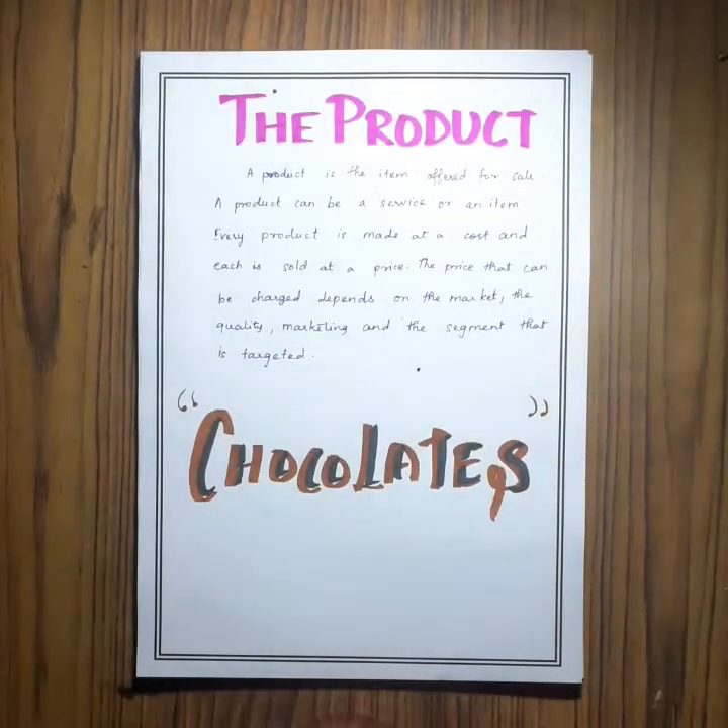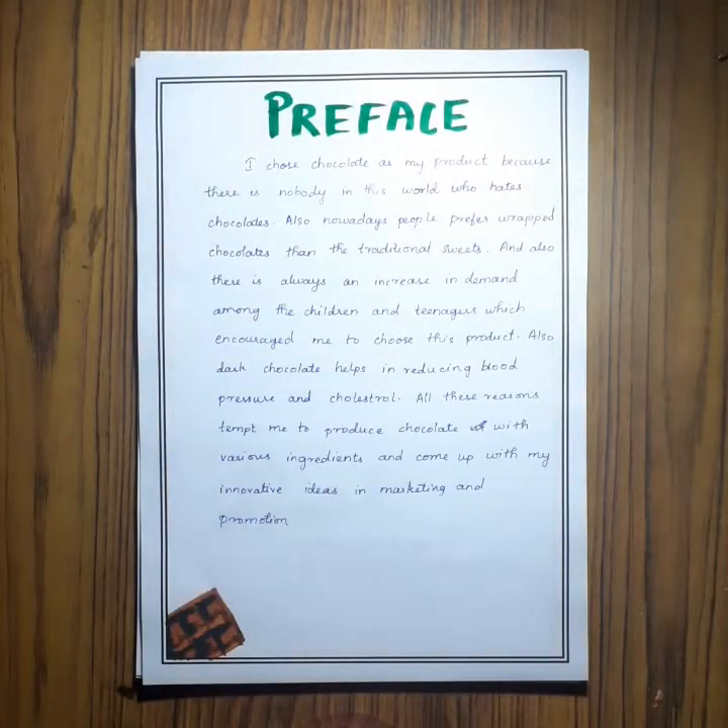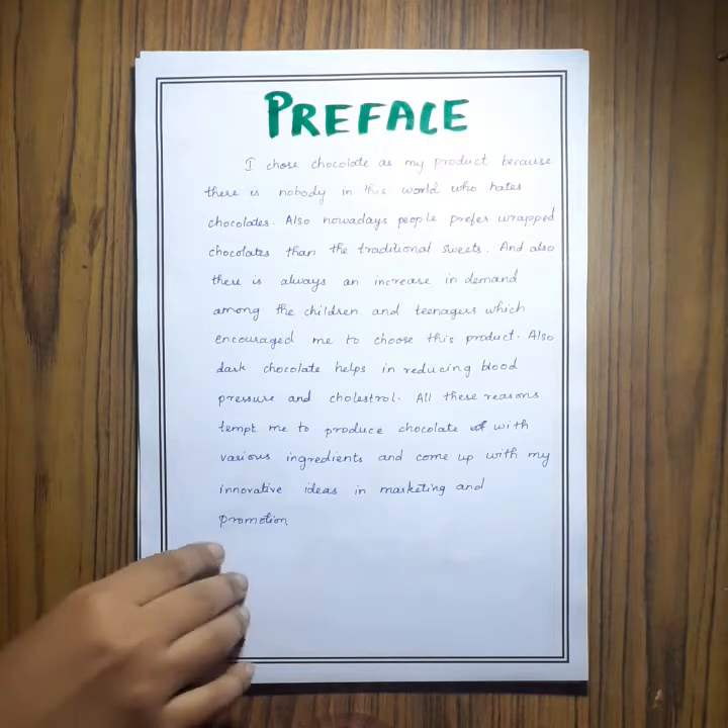Next is the product that I have chosen, which is chocolates. Here is the preface where I wrote why I have chosen chocolates as my product. The main reason is that there is no one in the world who hates chocolate one way or another.